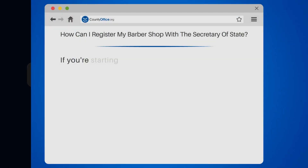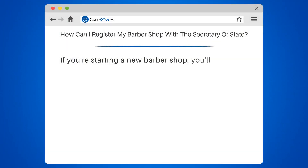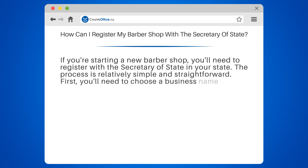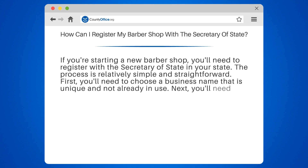How can I register my barbershop with the Secretary of State? If you're starting a new barbershop, you'll need to register with the Secretary of State in your state. The process is relatively simple and straightforward. First, you'll need to choose a business name that is unique and not already in use.